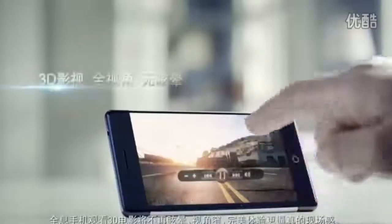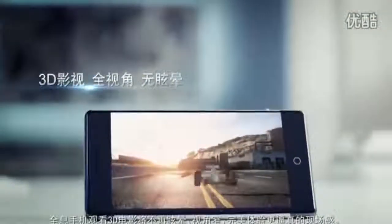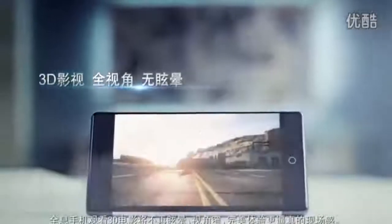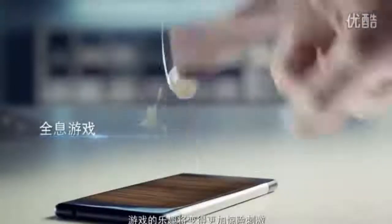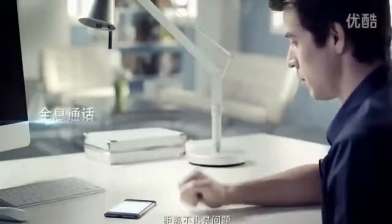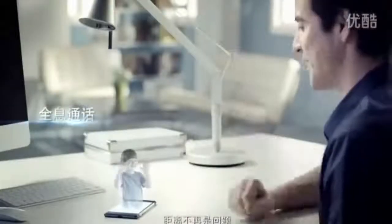What new user experience will such an innovative holographic smartphone bring us? No more dizziness or narrow viewing angles when watching videos in 3D. A truly immersive way to watch videos in 3D. Game-playing becomes more fun and thrilling.